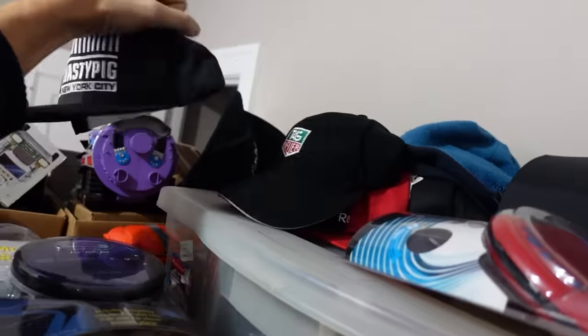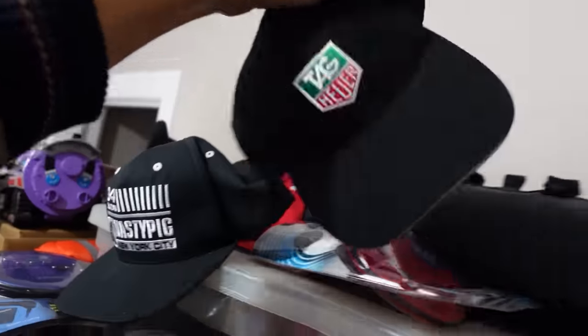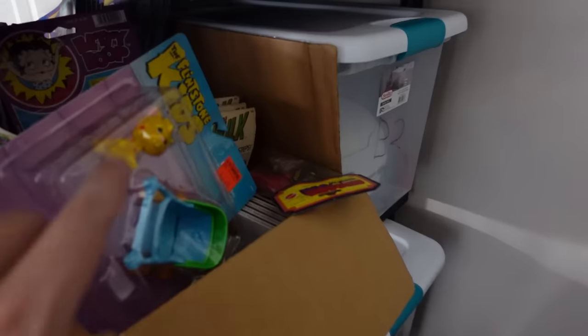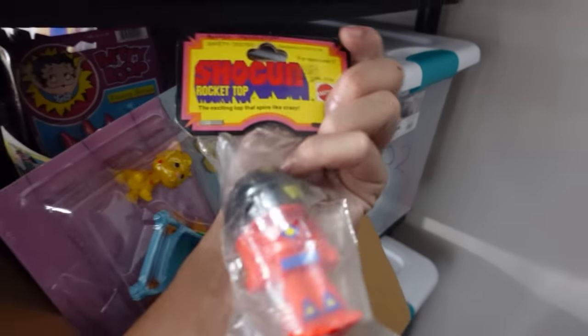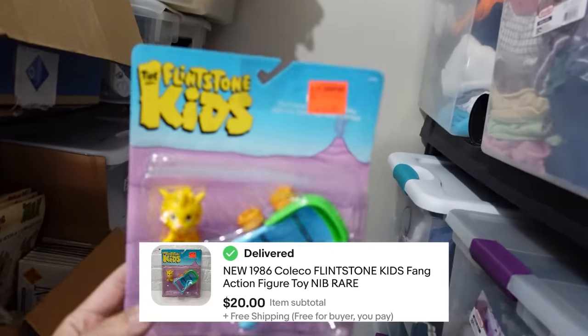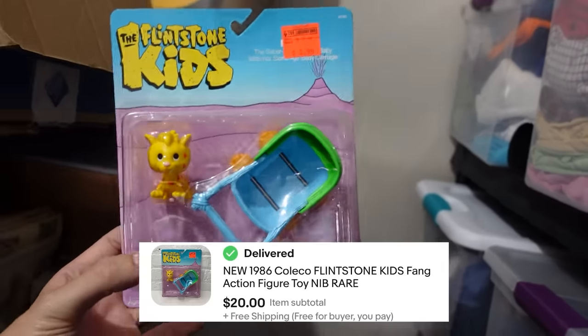And that's because eBay handles everything on the international leg of the package's journey themselves. The next item going out is this tag hat right here — it sold for $30. And then we also got a rocket top toy from the seventies, as well as this Flintstones kids toy right here that sold for $20.